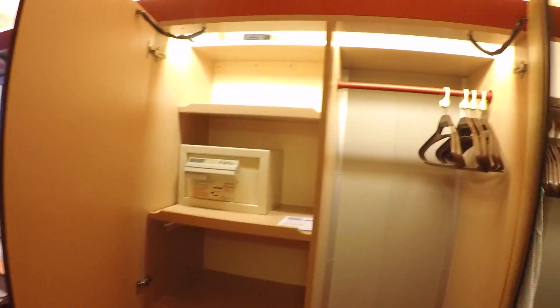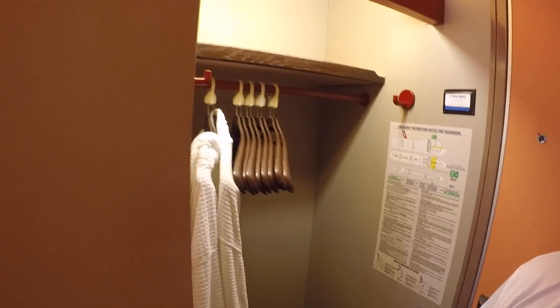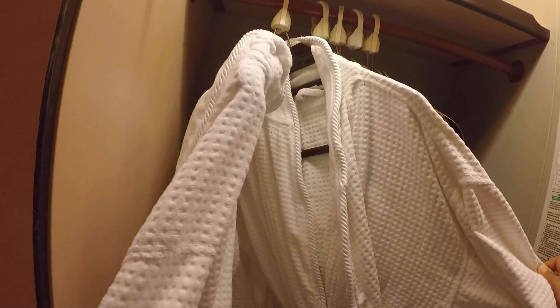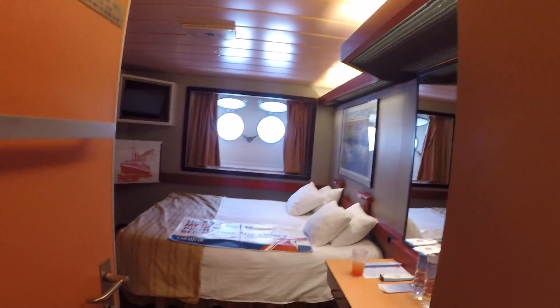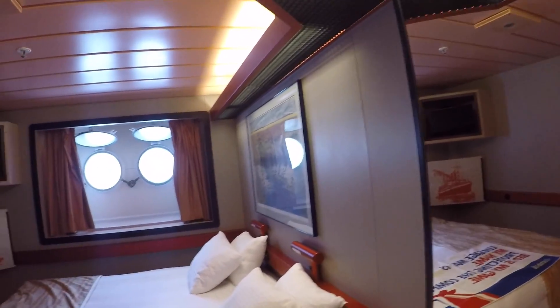We have two closets and a safe, which comes standard, and another closet with bathrobes. We didn't have bathrobes last time. Then you come over here and you have a vanity. It's a good size room, it's not that bad.